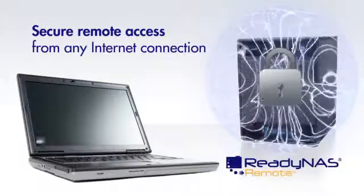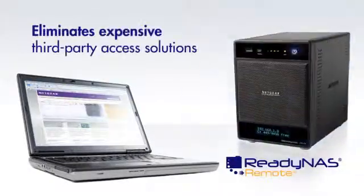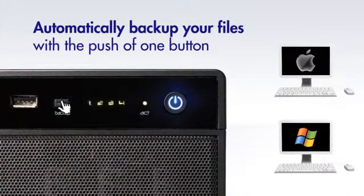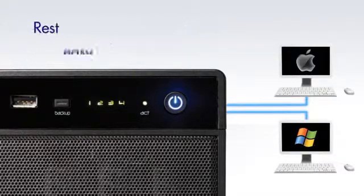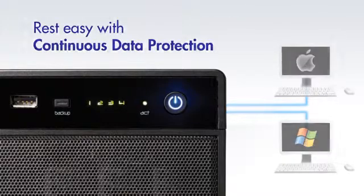Secure remote access from any internet connection eliminates costly third-party access solutions. With the integrated backup manager, both Macs and PCs can back up automatically to a ReadyNAS, removing complicated schemes and cutting license costs.